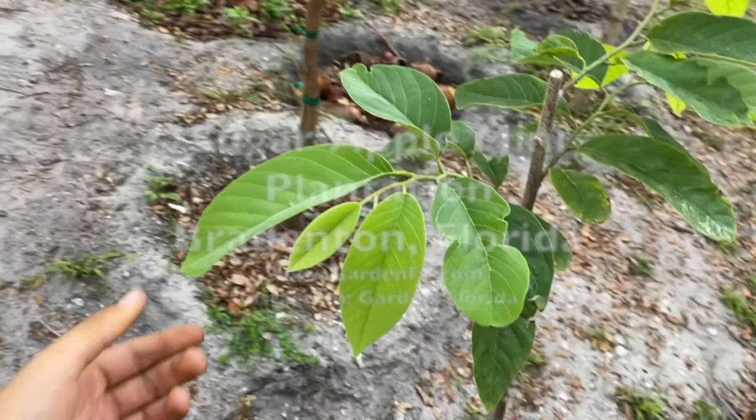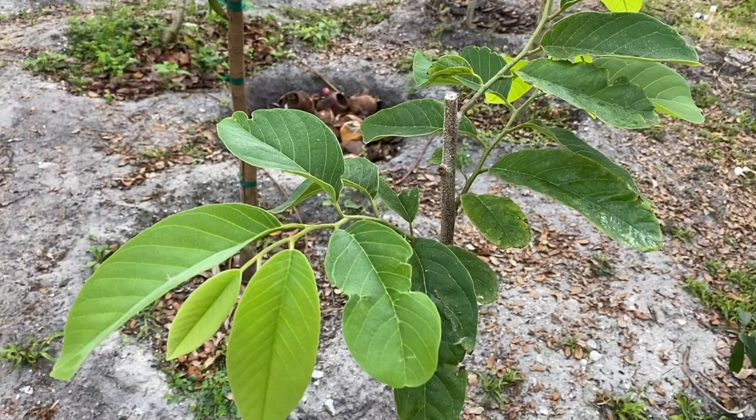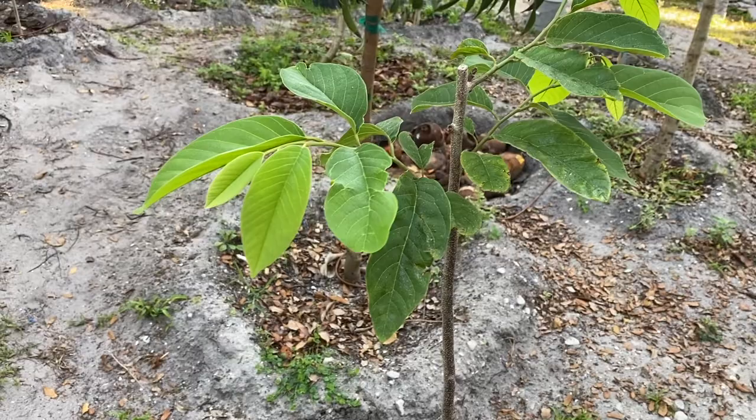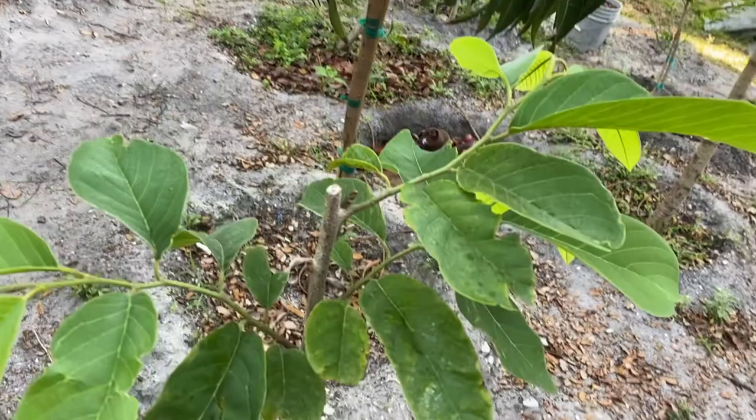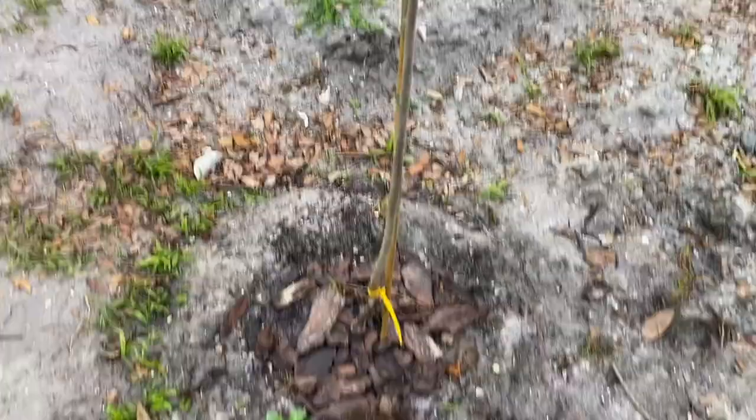Hey everyone, this is Harley from GardenEthel.com. Today I'm going to do an update on my Anona and Atemoya trees I have on my property. I planted these trees about four months ago now, and this will be their first year of production. I planted them in about January, I believe.